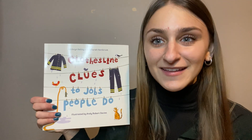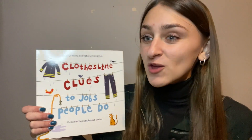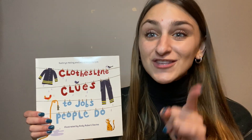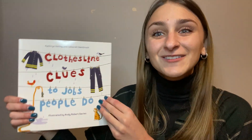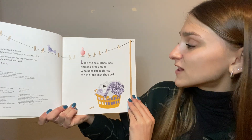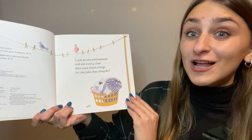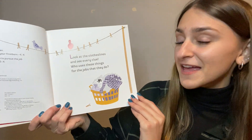So this is a really fun story — it's kind of like a game. I'm going to read you clues and tell you what's hanging on the clothesline, and you have to guess who it is and what their job is. Let's read together and play a fun game. Look at the clotheslines and see every clue. Who uses these things for the jobs that they do?